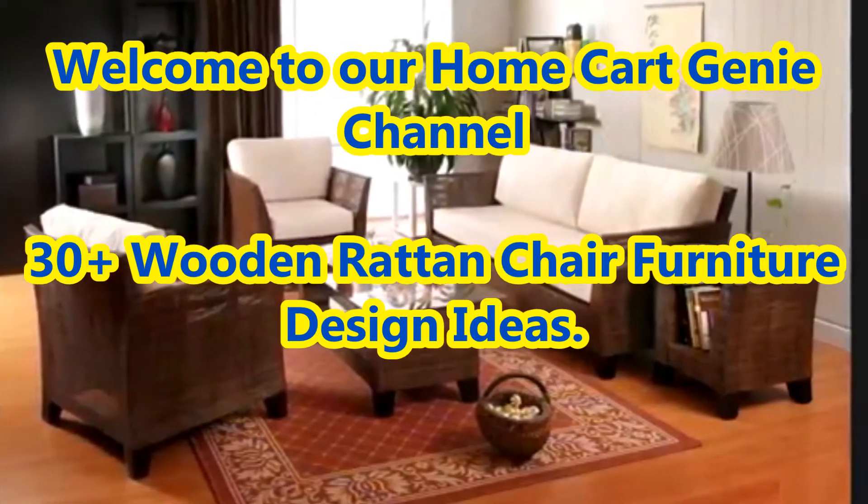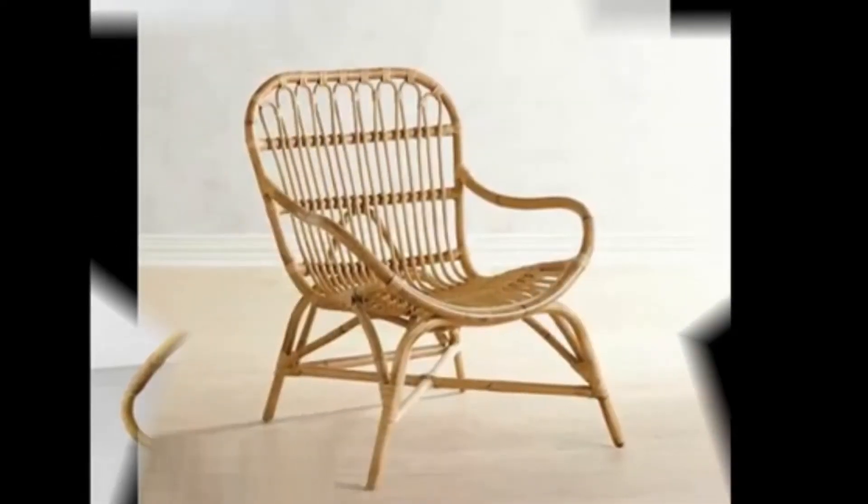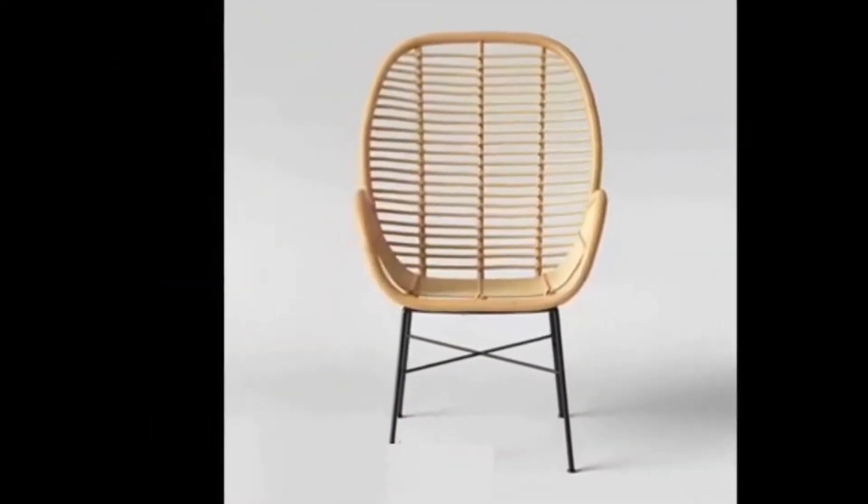Dear Viewers, welcome to our Home Cart Genie Channel. In today's video we are going to present 30 plus wooden rattan chair furniture design ideas.